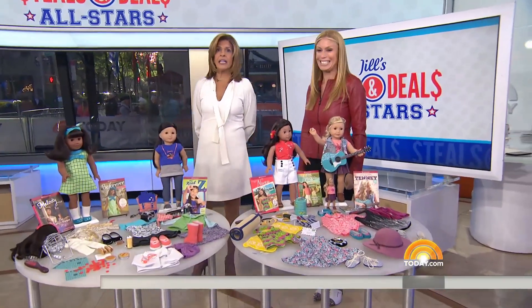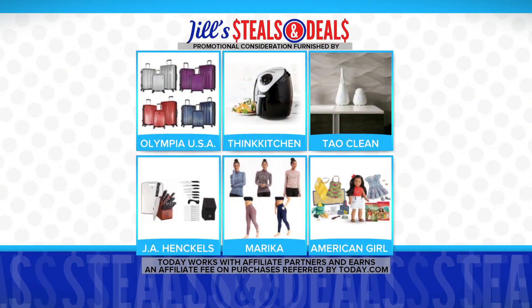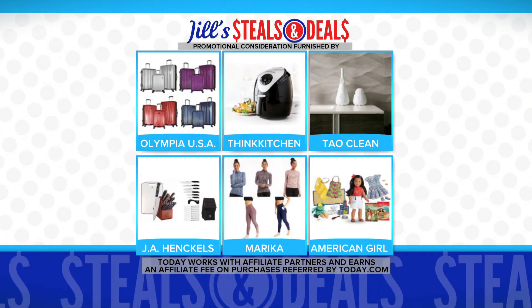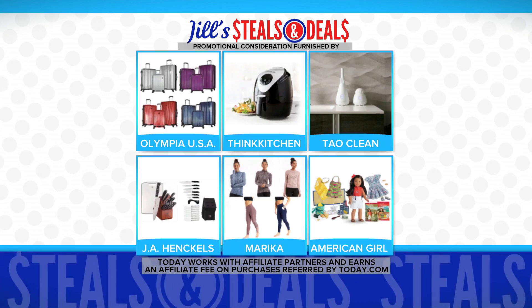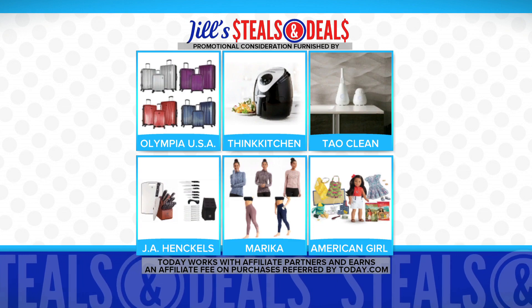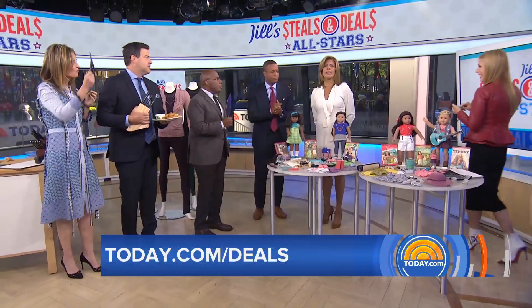Let's recap the deals: luggage from Olympia USA, air fryers from Think Kitchen, Tao Clean facial and toothbrush, knife set from J.A. Henckels, activewear by Marika, and American Girl doll bundles. They can all be found on today.com/deals.